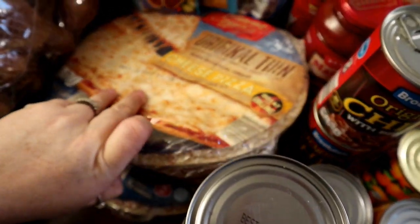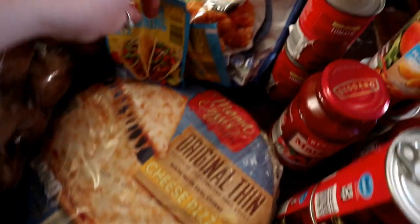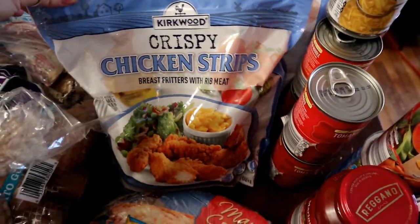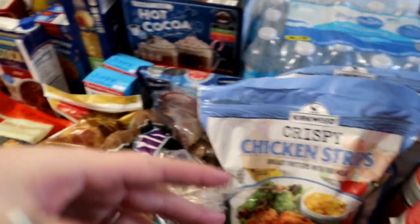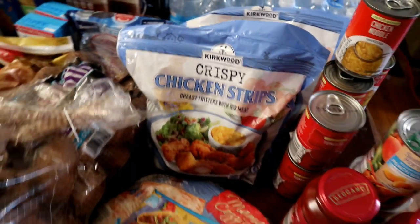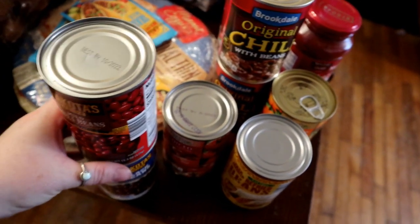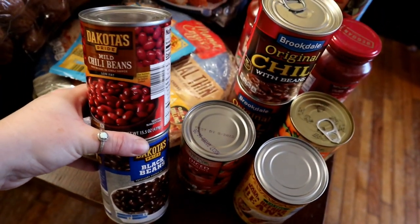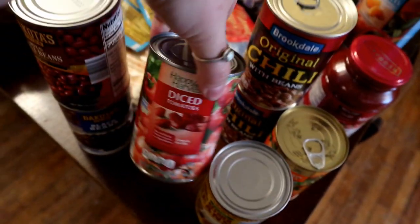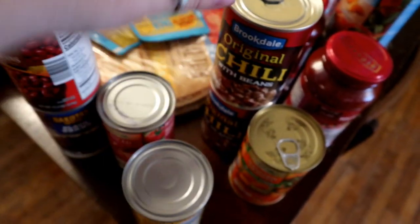Throwing some things in the freezer for emergency meals — got cheese and pepperoni pizzas. Two taco seasonings because I was out and we're having tacos. Chicken strips for the kids to have with macaroni; we have lots of frozen broccoli so that'll be a good quick lunch. Got lots of beans — black beans and chili beans — and I have red beans in my cabinet for chili too.